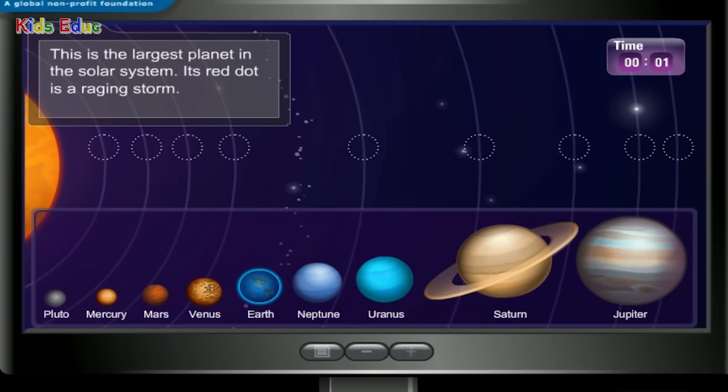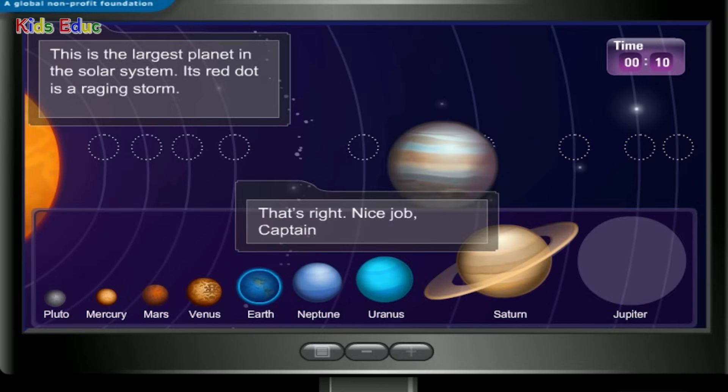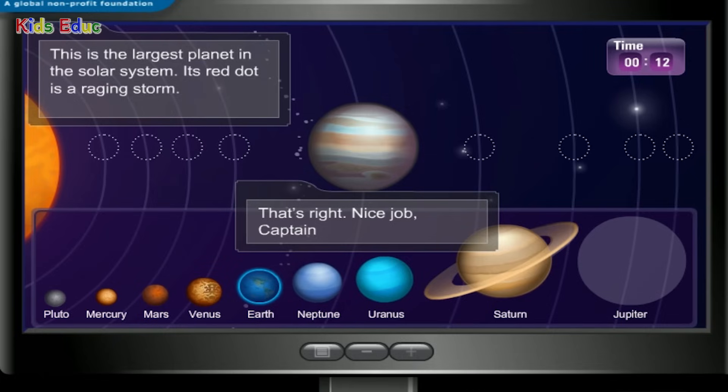This is the largest planet in the solar system. Its red dot is a raging storm. Jupiter — that's right! Nice job, Captain.